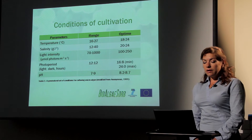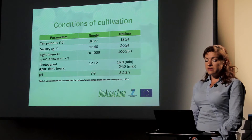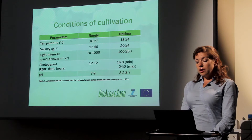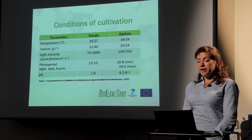Algae have particular conditions for cultivation. We need to maintain temperature between 16 and 27°C, with an optimal range of around 20°C. We have to maintain a certain level of salinity. Light intensity has to be provided because they are photosynthetic organisms. Photoperiod is also quite important because some metabolic reactions need to be completed in the dark phase, while active photosynthesis occurs in the light phase.